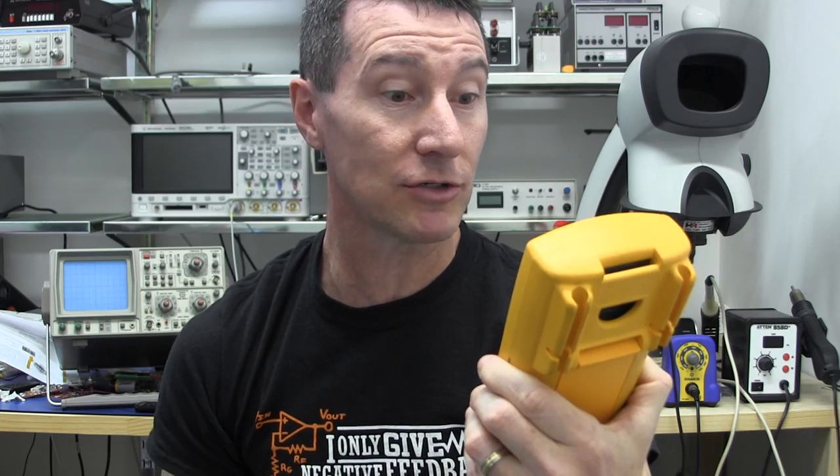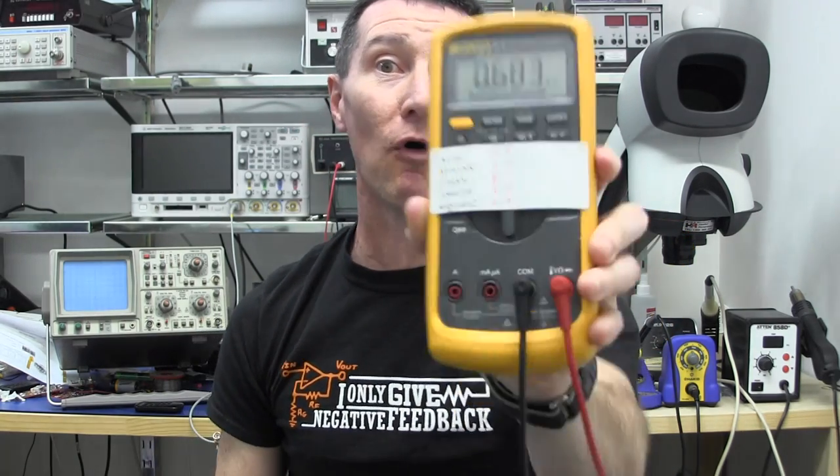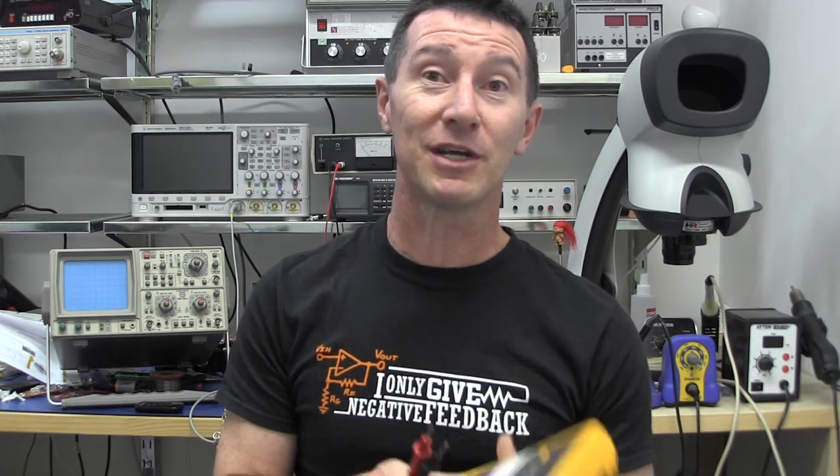What is it? Three! That goes to Joker 94. Congratulations, Joker 94 — you win this beautiful Harmeg Oscilloscope. Delivered shortly. Send me your address details. That's it, catch you next time.